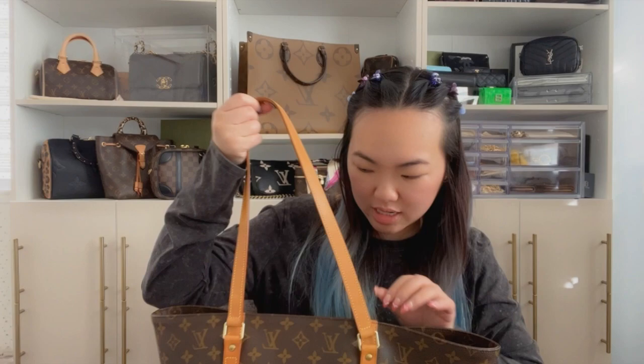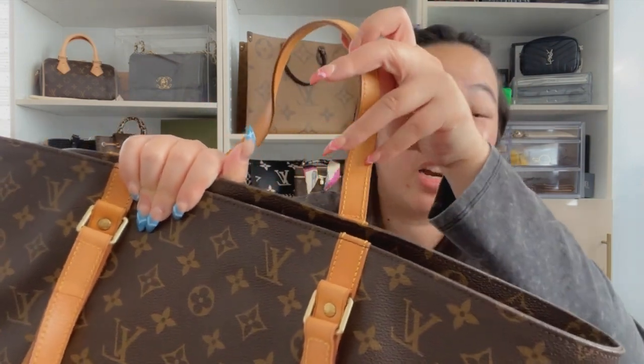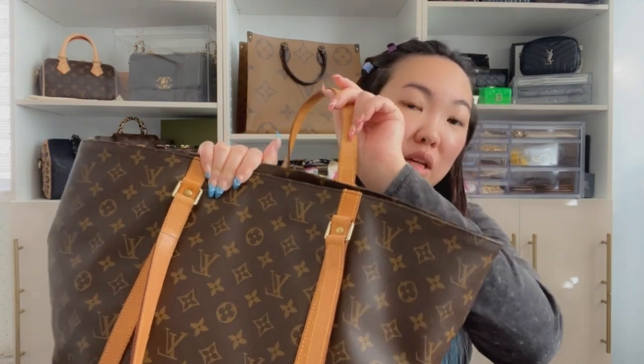If you guys do find her on the resale market in great condition and at a great price, just snag her up because she is amazing and I highly recommend her over the Neverfull. One thing to know is that this bag has a known issue with the straps breaking or cracking at the fold area right where the strap meets the bag, so be on the lookout for that. But other than that, I don't see any future flaws — it's very sturdy and feels really thick.